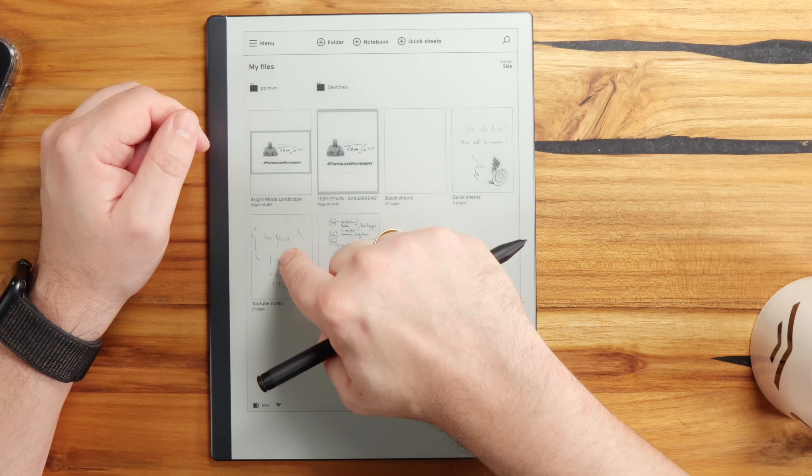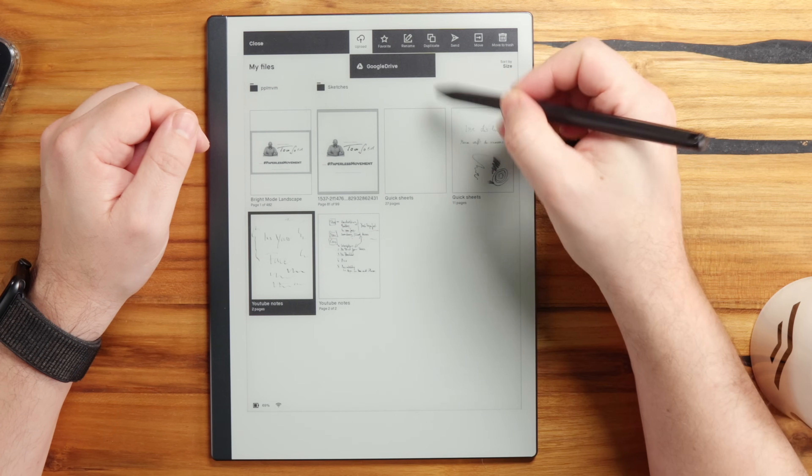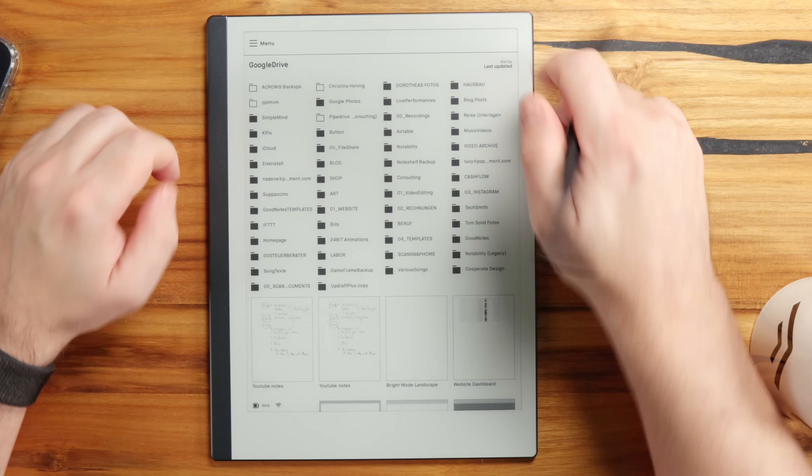If I upload again, it just makes another copy in Google Drive — there is no synchronization at all. It doesn't even replace the original note. I think this is the worst solution you can provide to customers when you say 'now we have the long-awaited Google and cloud integration.' Well, this is not what anybody was waiting for. This is really only useful if you finish a notebook and say you will never edit anything in there again — then you upload it to Google Drive and that's it.